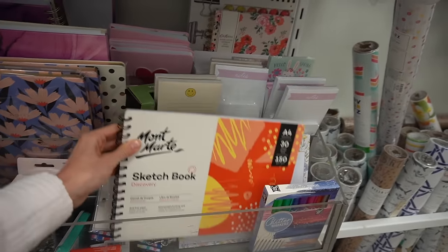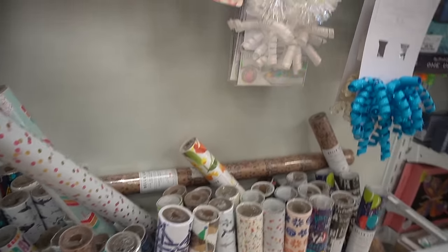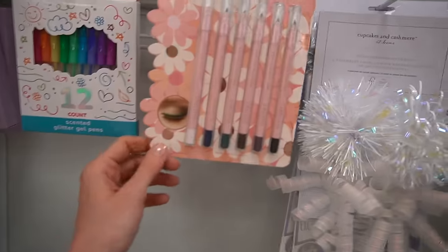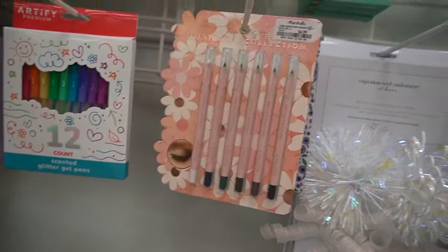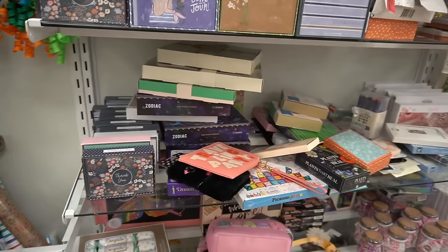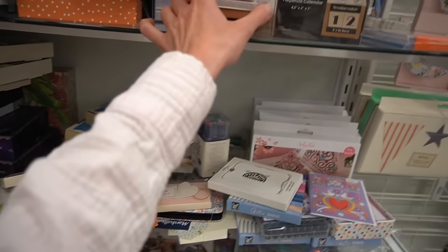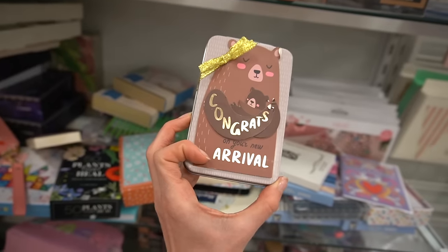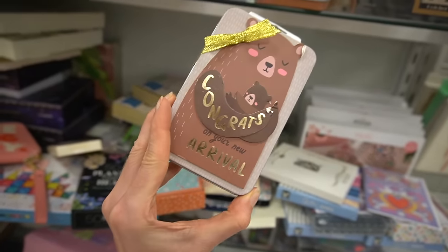They have a sketchbook here, and an eyeliner collection randomly in the wrong spot — not where it's supposed to be. Someone might think those are coloring pencils; that's what I thought they were at first.